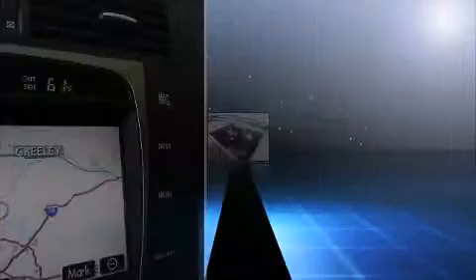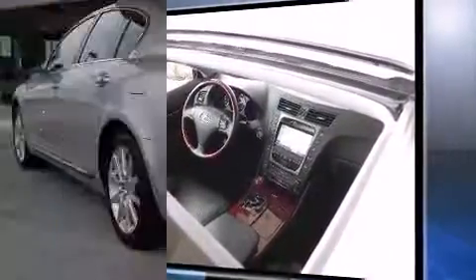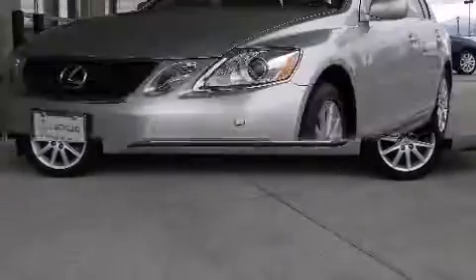A wealth of standard features mean that you no longer have to sacrifice. Like leather upholstery, power trunk closing assist, power front seats, automatic dimming door mirrors, automatic temperature control, heated door mirrors, and seat memory.